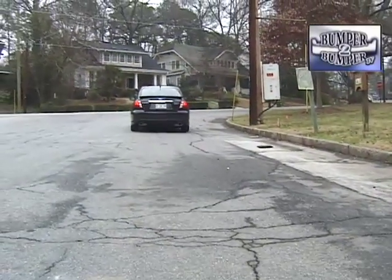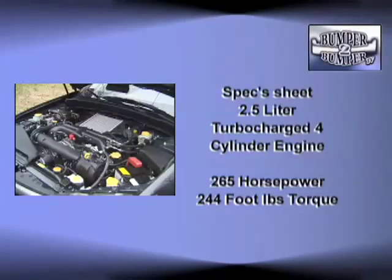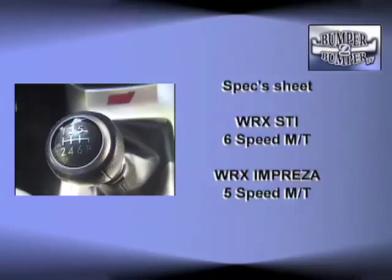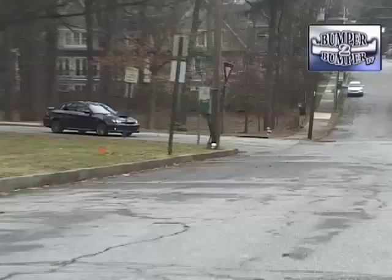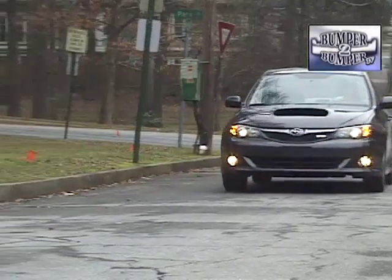So we get it that the WRX Impreza is a fit even for a big guy. But let's look at performance. As we mentioned before, there's a two and a half liter turbo-assisted boxer engine powering this thing. While other versions of the WRX come with a six-speed gearbox, the sedan only has a five-speed transmission operating the standard Subaru all-wheel drive platform. So with one less forward gear, does it live up to the rally-tested Subaru image?